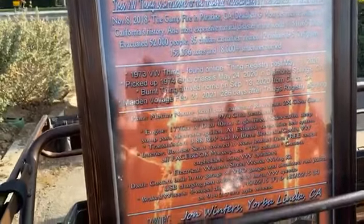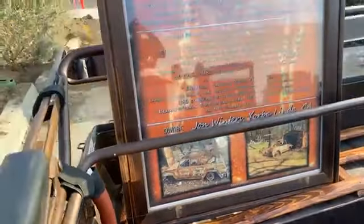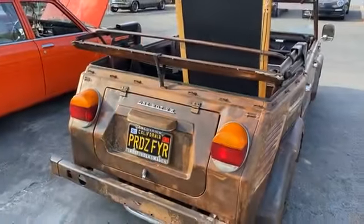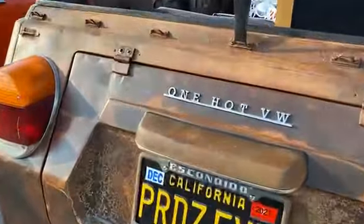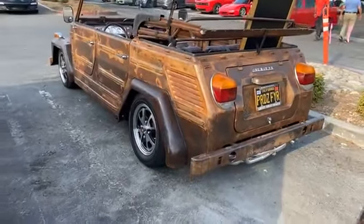This is a sad story. But yeah, this thing went through the fire in Paradise — that's why it has ultimate patina. There's a story. A resurrection. One hot VW — yeah, this thing was hot. But they got it back on the road. That's very, very cool.